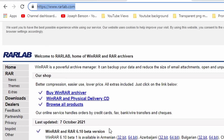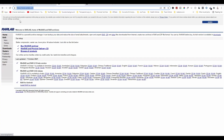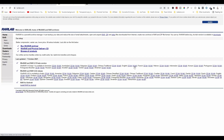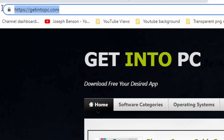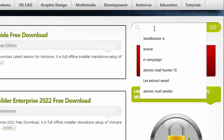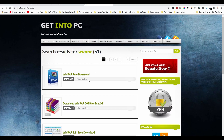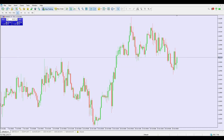Head over to rarlab.com — that's the official site for WinRAR. Go to English and you'll have two options: download the 32-bit or 64-bit version depending on your operating system. If you prefer, you can also go to getintopc.com, type WinRAR in the search bar, and download it 100% free from there. Once you've installed WinRAR, let's get into today's video.